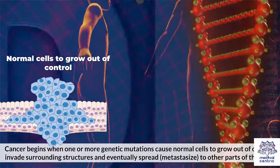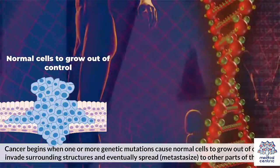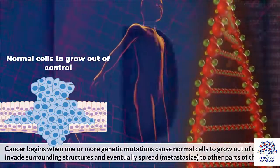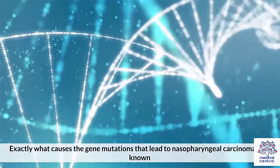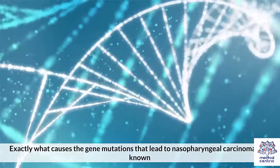Cancer begins when one or more genetic mutations cause normal cells to grow out of control, invade surrounding structures, and eventually spread — or metastasize — to other parts of the body. In nasopharyngeal carcinoma, this process begins in the squamous cells that line the surface of the nasopharynx. Exactly what causes these gene mutations isn't known.